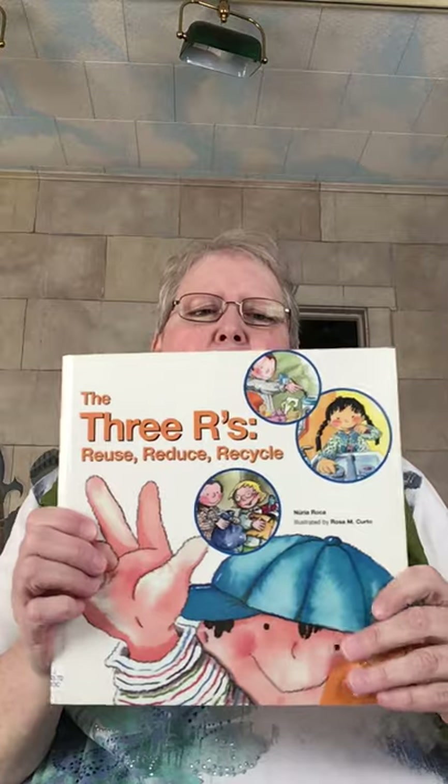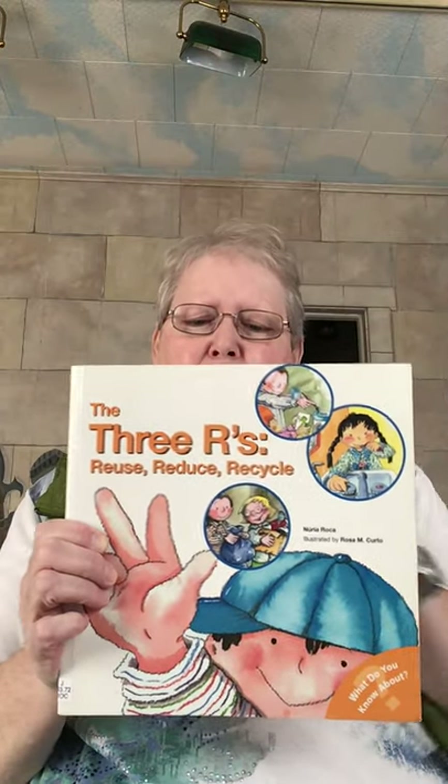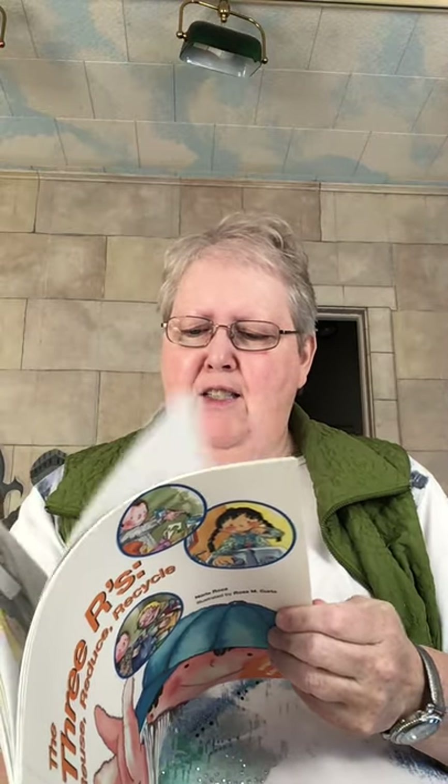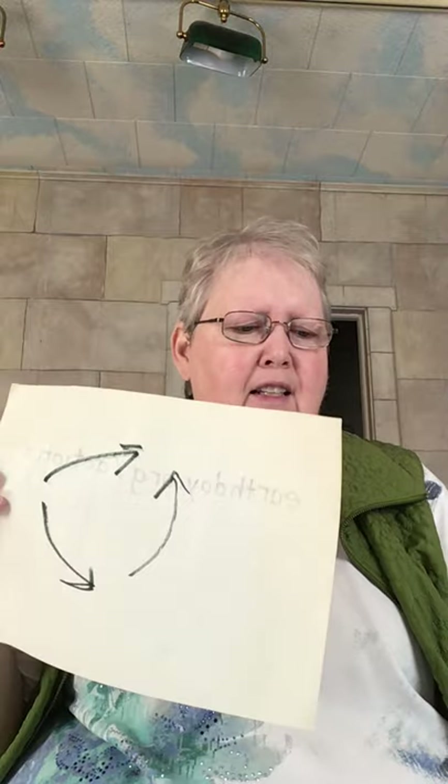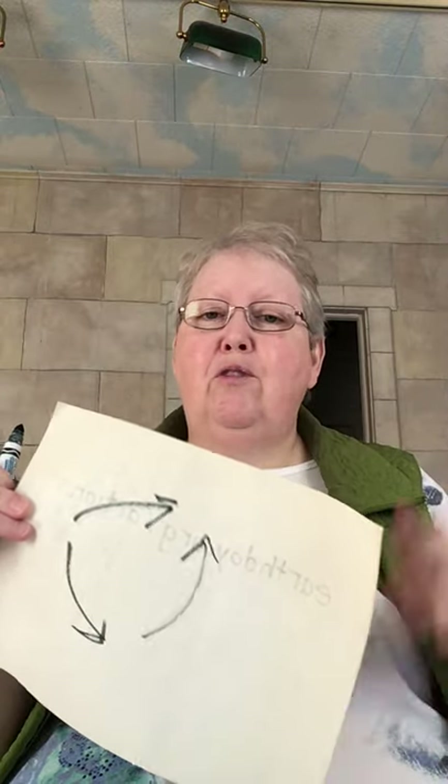So the first thing we're going to talk about is the three R's: reuse, reduce, and recycle. You may have seen one of these symbols somewhere — it's the three arrows that go around like this. You may see something like this, and that stands for the three R's: reuse, reduce, and recycle.